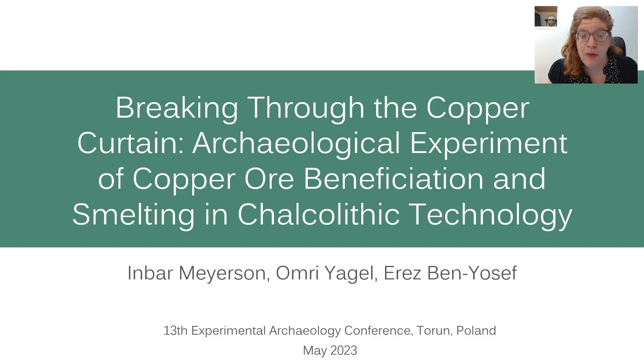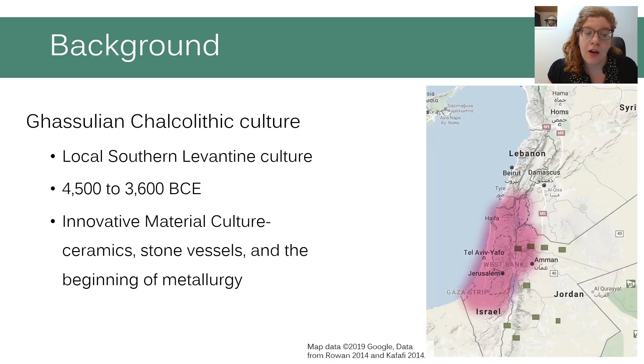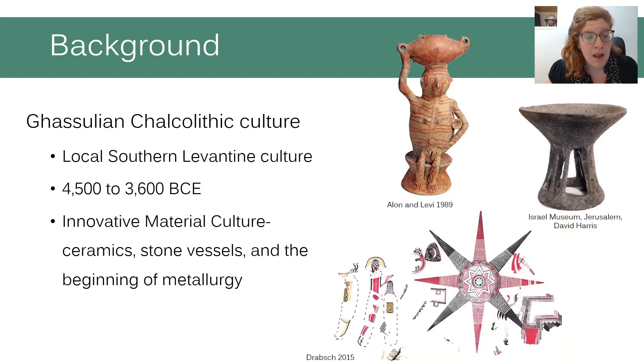This experiment had an emphasis on the beneficiation stage. A few words about the archaeological context: the technology we reconstructed was of the Chalcolithic culture, a local culture of the Southern Levant that existed from 4500 BCE to 3600 BCE. It's a post-Neolithic and pre-Bronze Age culture that had a lot of material innovation and was the first to start using metallurgy in the region.